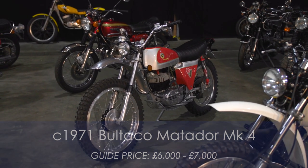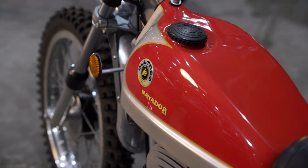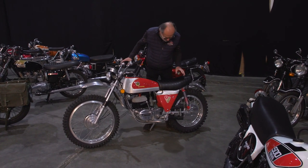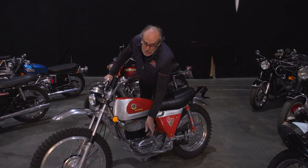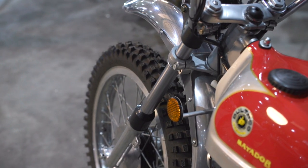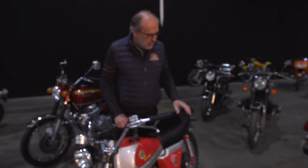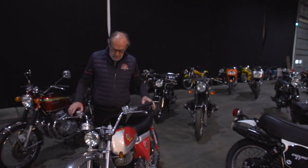Here's another one I really quite like — a Bultaco trials bike. Bultaco and Montessa were the bikes to have in the 70s for trials. Something to note on this bike: the kickstart is on the left, which is very unusual, and the brake lever and gear change are also reversed from normal. They hadn't actually decided which way around things should be — like left and right-hand drive for bikes. Guided at around £6,000 to £7,000 from about 1971.